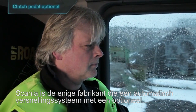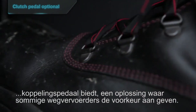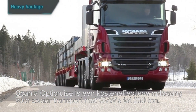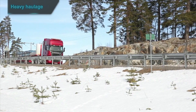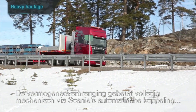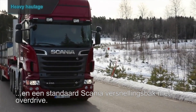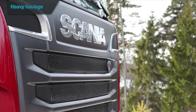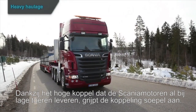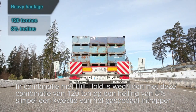Scania is the only manufacturer offering automated gear changing with an optional clutch pedal, a preferred choice for some operators. Scania OptiCruise is a cost-effective solution for heavy haulage at gross train weights of up to 250 tons. Power transmission is purely mechanical via Scania's normal automatic clutch and a standard Scania overdrive gearbox, which is efficient and saves fuel. In combination with hill hold, starting a 120-ton combination on an 8% incline is just a matter of pressing the accelerator.